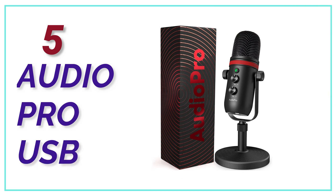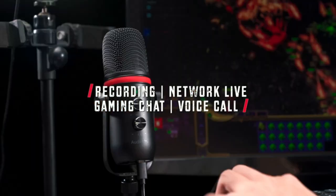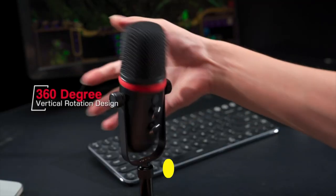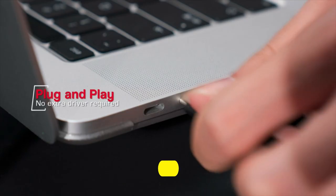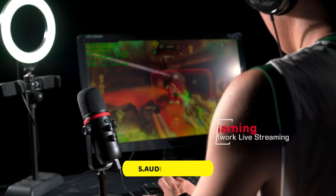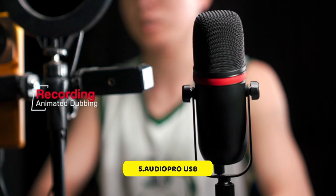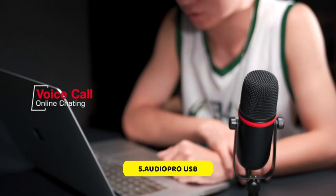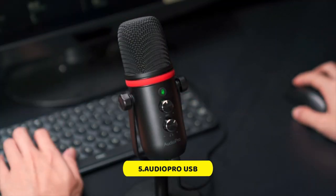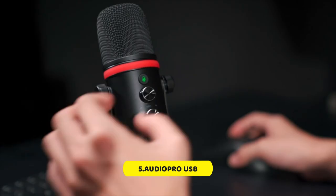At number 5, AudioPro USB. This microphone is a plug-and-play device that can be used with Mac, PS4/5, Windows PC, and Android phones with a USB-A or USB-C port. No additional drivers are required. The microphone has onboard audio controls, including sensitive mic gain and volume knobs, which allow for easy adjustments. The gaming microphone also has a 3.5mm headphone output that provides direct, latency-free monitoring and a quick-mute functionality with a built-in LED light that indicates its working status.